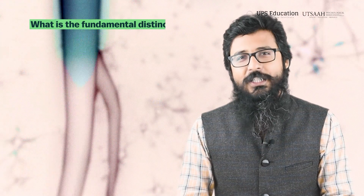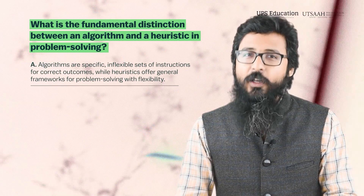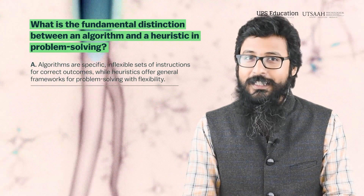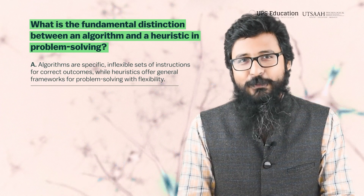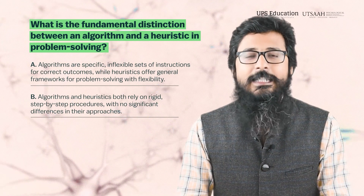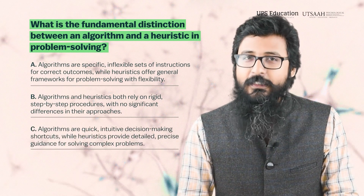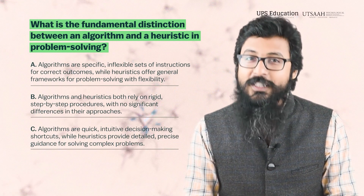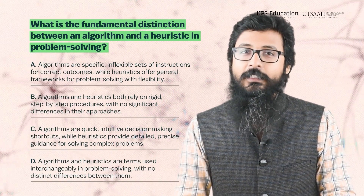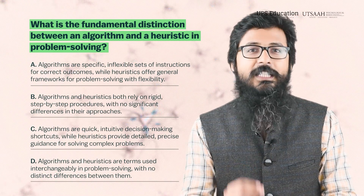Question number two: What is the fundamental distinction between an algorithm and a heuristic in problem solving? Option A: Algorithms are specific, inflexible sets of instructions for correct outcomes, while heuristics offer general frameworks for problem solving with flexibility. Option B: Algorithms and heuristics both rely on rigid step-by-step procedures with no significant differences in their approaches. Option C: Algorithms are quick intuitive decision-making shortcuts, while heuristics provide detailed, precise guidance for solving complex problems. Option D: Algorithms and heuristics are terms used interchangeably in problem solving with no distinct differences between them.